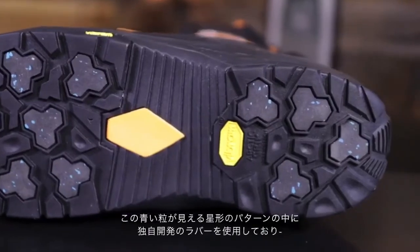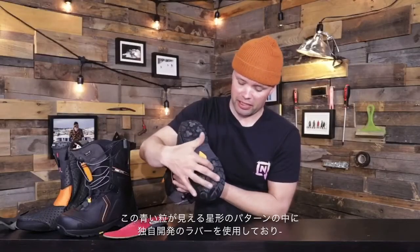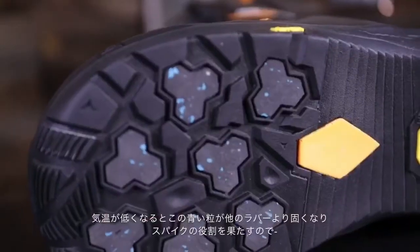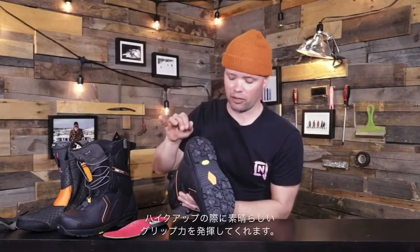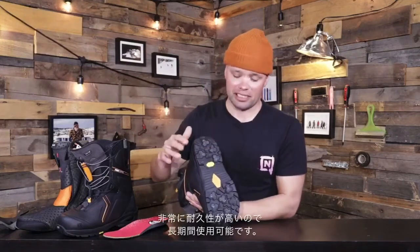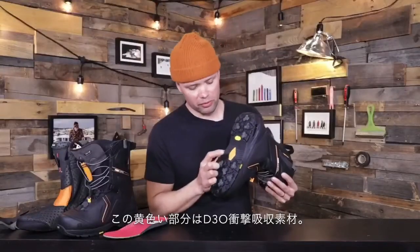The Vibram outsole is made of Ice Trike and an Arctic Grip compound. The Vibram Arctic Grip compound consists of these little octagon spots right here with the blue in it — the blue material is a rubber that is a little stiffer, so when it gets cold out they'll stick out like spikes, giving you great grip for hiking up the mountain. Vibram is super durable, so it's going to last season after season.